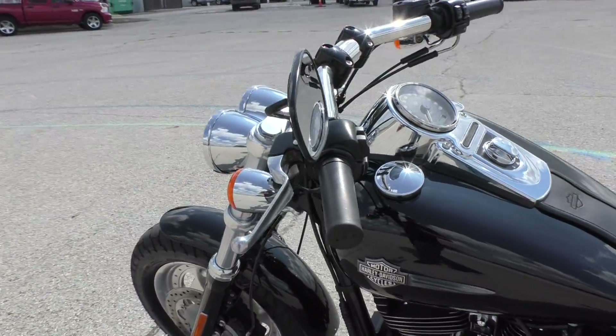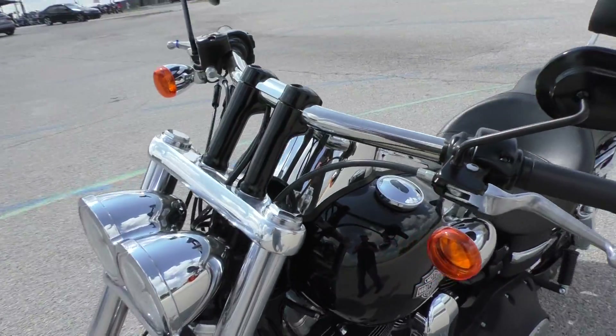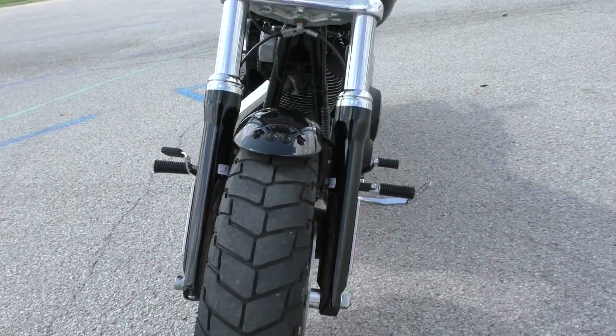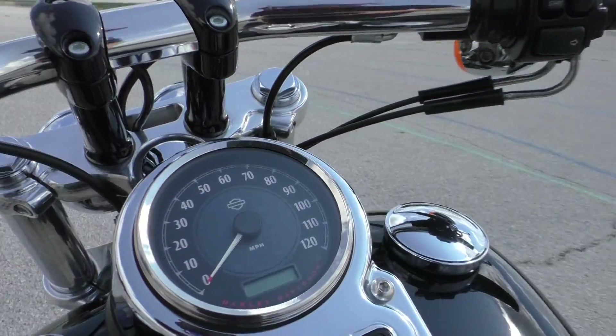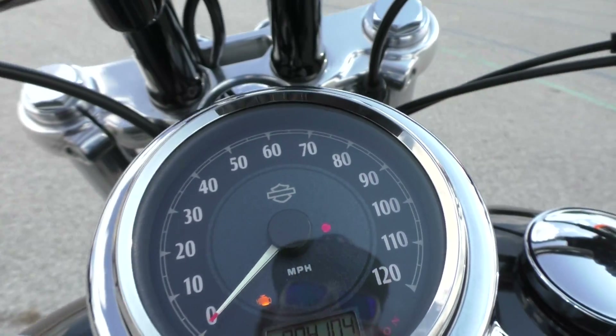Kind of a drag style handlebar with good pullback, so you're not really hunched over. Good tire on the front, dual disc brakes. It's only got 4,104 miles.